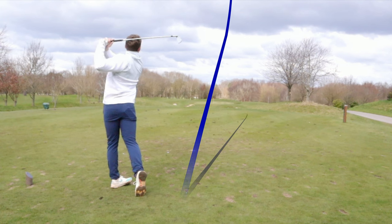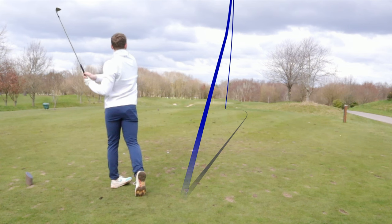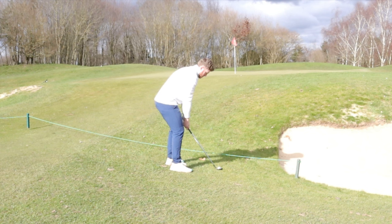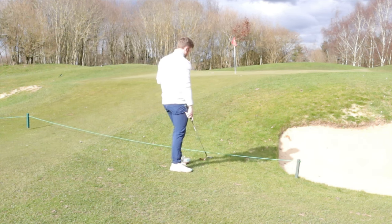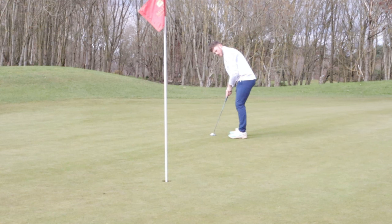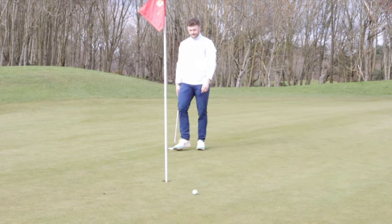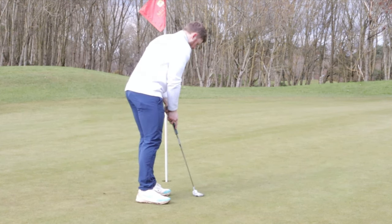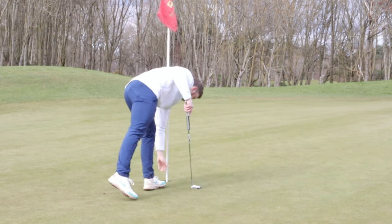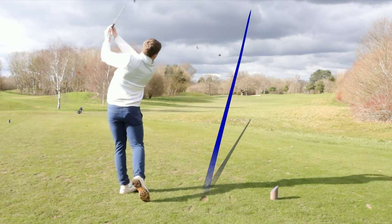Par three is 165 yards. I didn't hit all of an eight iron because it was slightly downhill, but it ended up being the wrong choice - I leave myself just short. Hit a good chip though, again just using that little hill to bring the ball back into the pin, leaving myself with 10 feet for par. My alignment was off and I just miss it. So that's another four on a par three - so far today haven't made any pars on the par threes.